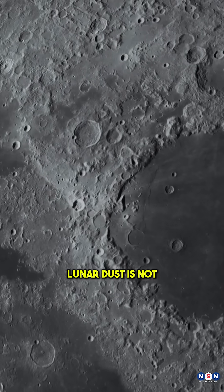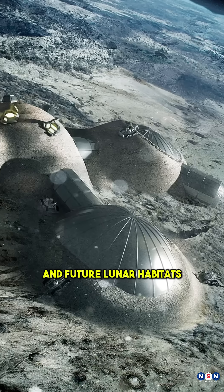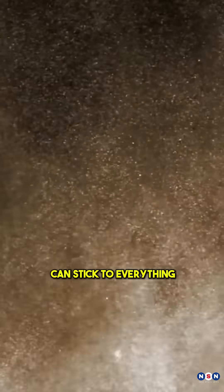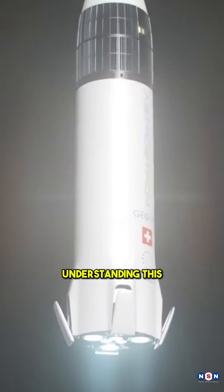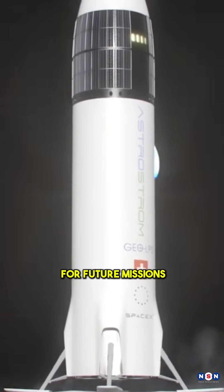But here's why this matters: lunar dust is not just a nuisance — it's a major threat to spacecraft and future lunar habitats. Charged lunar dust particles can stick to everything, causing abrasion and damage to critical equipment. Understanding this helps us develop better materials and protective measures for future missions.